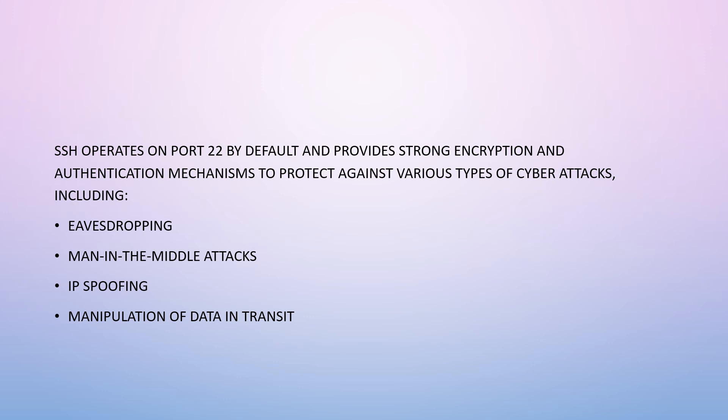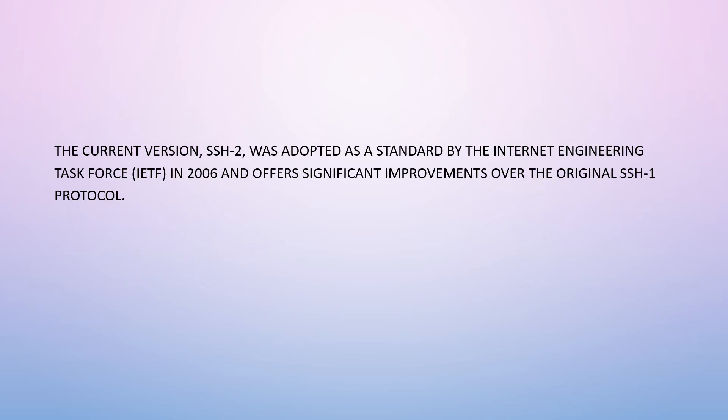SSH protects against various types of cyber attacks including eavesdropping, man-in-the-middle attacks, IP spoofing, and manipulation of data in transit. The current version, SSH-2, was adopted as a standard by the Internet Engineering Task Force (IETF) in 2006 and offers significant improvements over the original SSH-1 protocol.